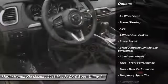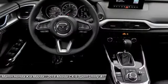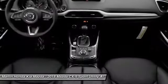all-wheel drive, stability control, traction control, anti-lock braking system, keyless entry, backup camera, power liftgate, and steering wheel audio controls.